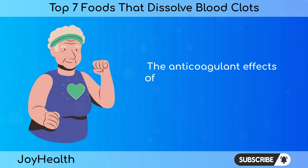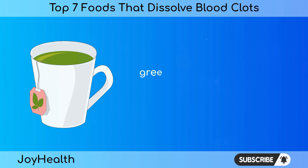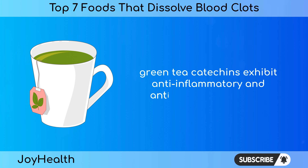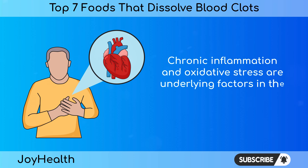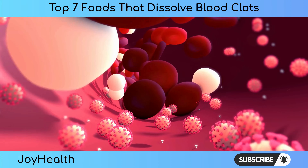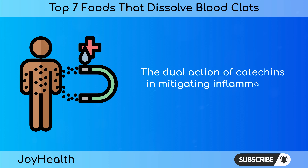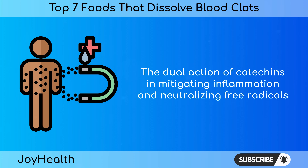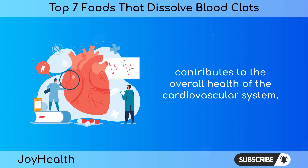The anticoagulant effects of green tea are part of its broader cardiovascular benefits. Beyond clot prevention, green tea catechins exhibit anti-inflammatory and antioxidant properties. Chronic inflammation and oxidative stress are underlying factors in the development of cardiovascular diseases, including blood clot formation. The dual action of catechins in mitigating inflammation and neutralizing free radicals contributes to the overall health of the cardiovascular system.